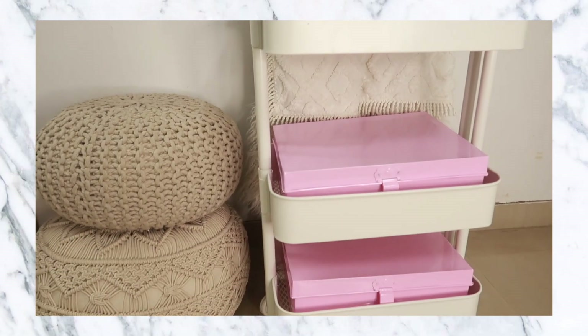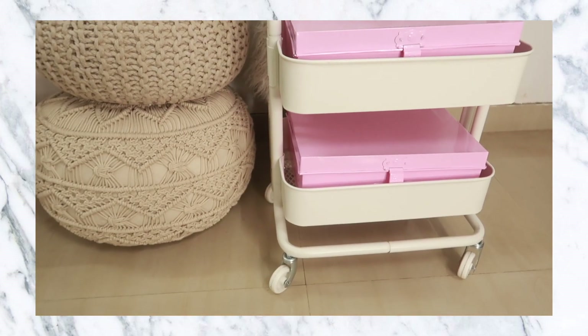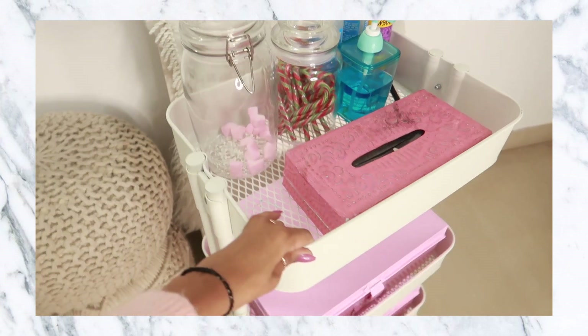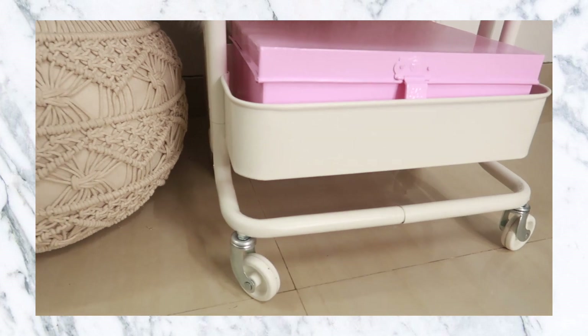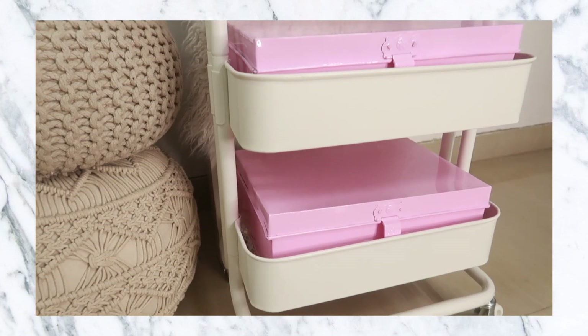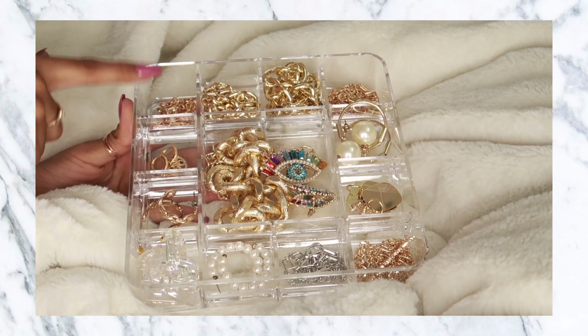A few more IKEA products — the first is this bar cart, which you might have seen Jatin building in my week-in-my-life vlog. Most IKEA products come in parts and you have to assemble them — it took about an hour to build, not super difficult but not super easy either. It's very good quality, a proper white bar cart. It's traditionally called a bar cart but you could use it for anything — even to keep your makeup, which would be really cute.